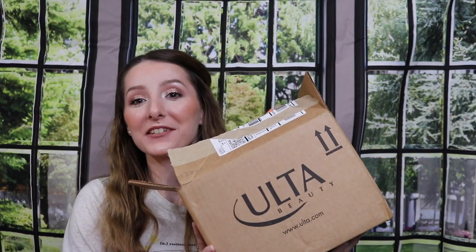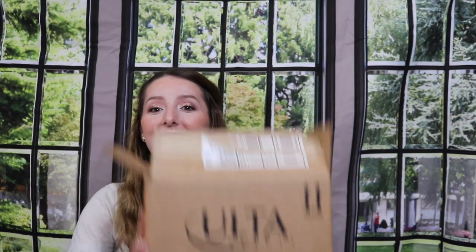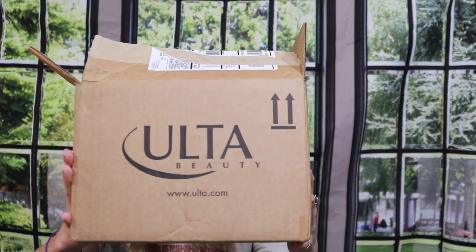Hey beauties, welcome back to my channel! In today's video we're doing another haul — not just any haul, but an Ulta haul. I placed an order back on Memorial Day so I've had this for a little bit, but I wanted to film it for you guys and show you what I found. Let's just dive right into the box.